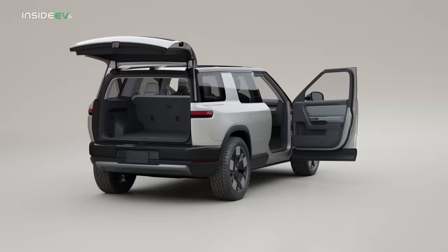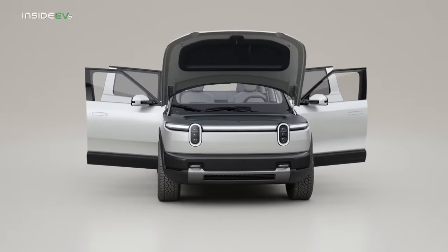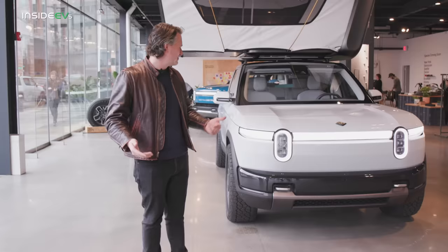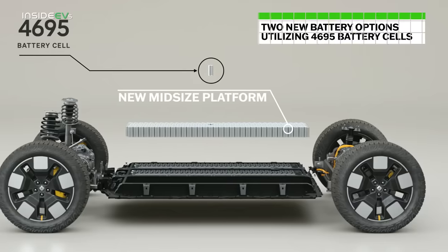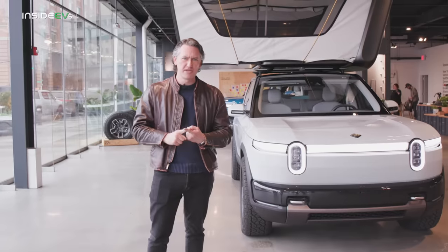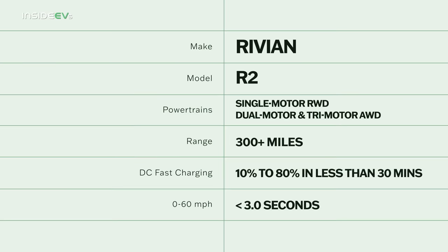The R2 is a big deal underneath the skin. This is built on an entirely new Rivian platform that's also going to underpin the compact R3 and R3X Performance car. Those both stole the show a little bit at Rivian's big debut event earlier in March. It has a new battery pack and it's going to come with two battery options — the top one will have at least 300 miles of range. Like Rivian's before, it comes in single, dual, and tri-motor configurations, and the top trim R2 is said to do zero to 60 in under three seconds.